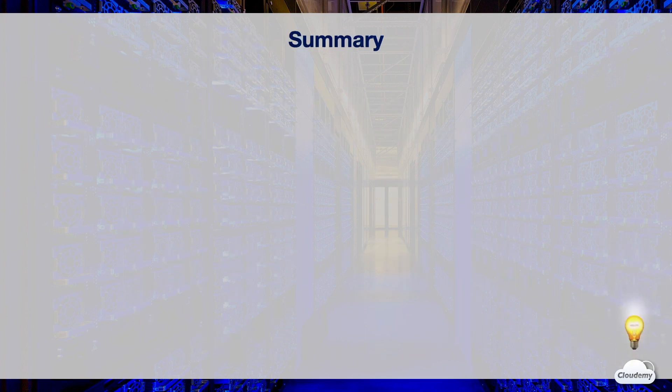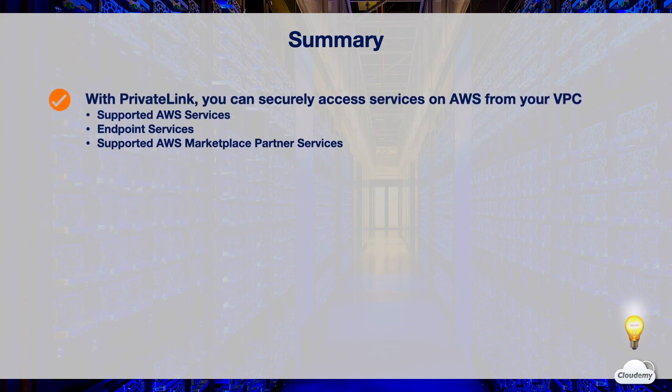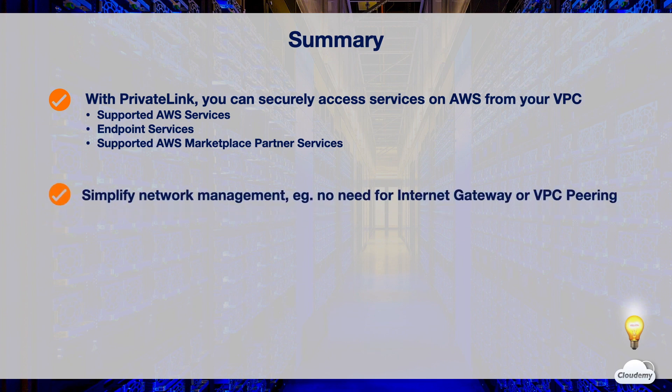In this episode, we've learned AWS PrivateLink. PrivateLink enables you to access services on AWS securely, by keeping your traffic within the AWS network. These services include supported AWS services, endpoint services hosted by other AWS accounts, and supported partner services in AWS Marketplace. PrivateLink significantly simplifies your internal network. You can connect services across different accounts and VPCs within your organization, with no need for complex firewall rules and routing policies. You don't need to maintain an internet gateway or a VPC peering connection.